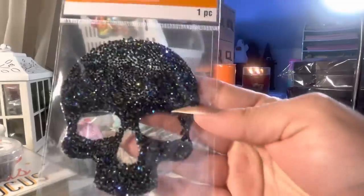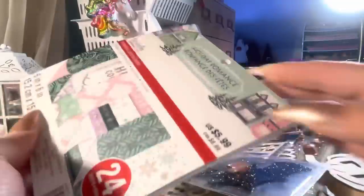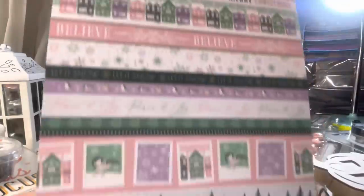They have some Christmas items. I got the bleeding skull and bat. This is Holiday Romance — they had a bunch of six by six paper pads. There are some more that I have my eyes on. I'm loving the pinks and purples, and cute little birds too.